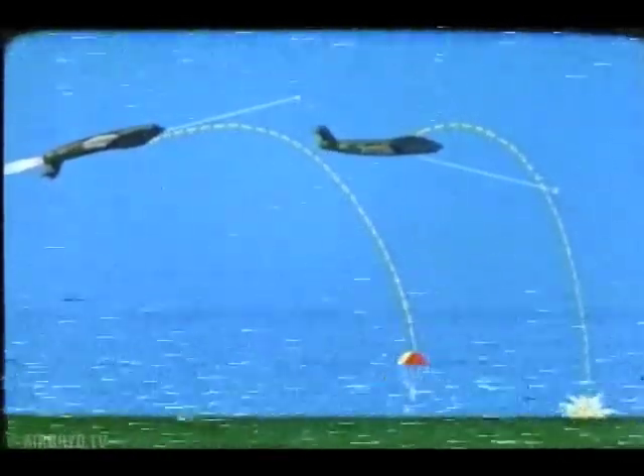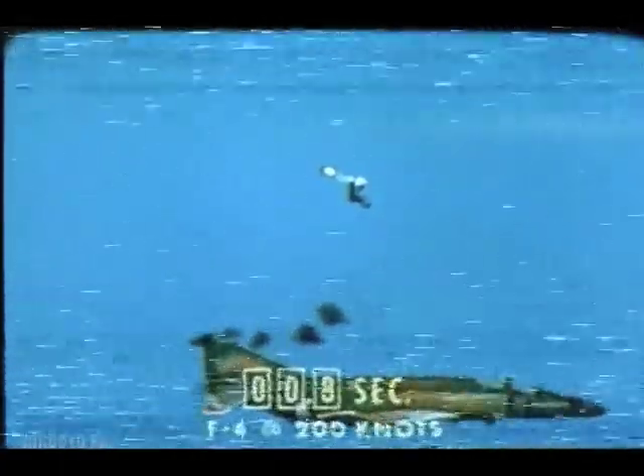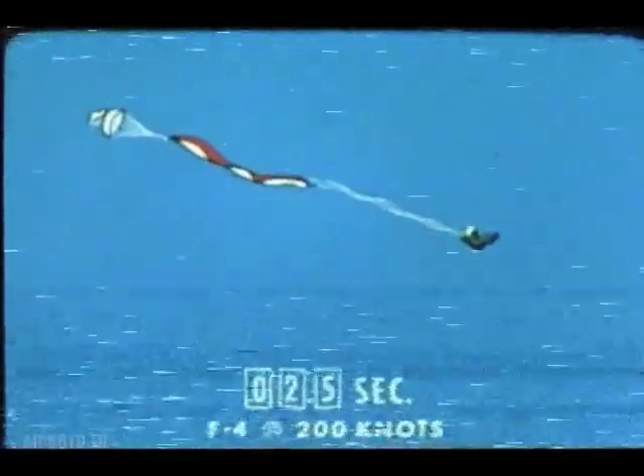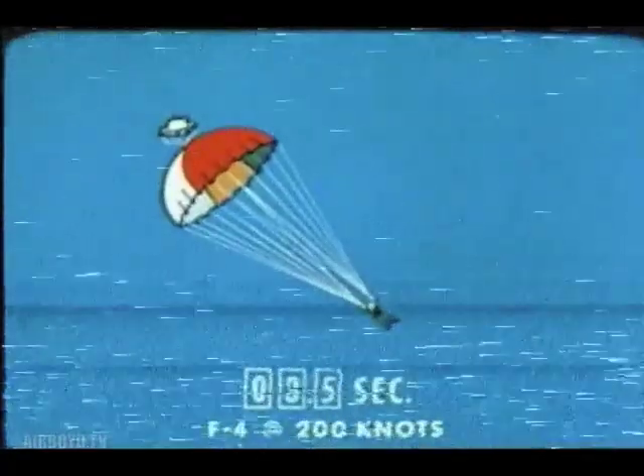Let's see how it works. Think in terms of time. In the case of an F4 at 200 knots, time from leaving the cockpit to full chute is approximately three and a half seconds. At one second, the drogue gun fires. The drogue chute stabilizes the seat, and the main chute is deployed. The force of deployment causes seat separation. By three and a half seconds, you have full chute. Remember, that's for an ejection at 200 knots. But at 100 knots, it takes almost a full second longer for the airstream to deploy the chute.